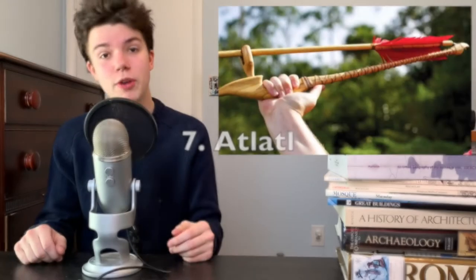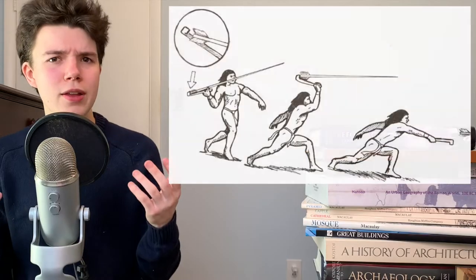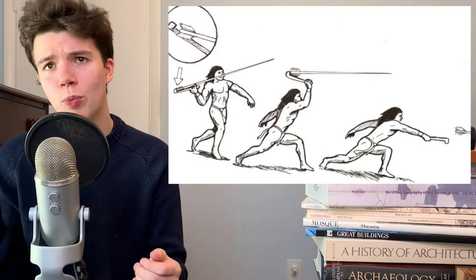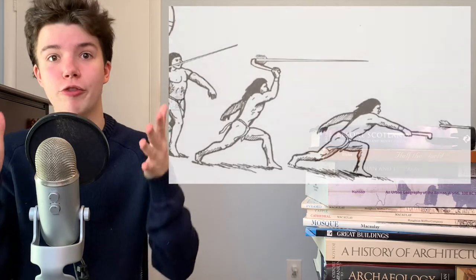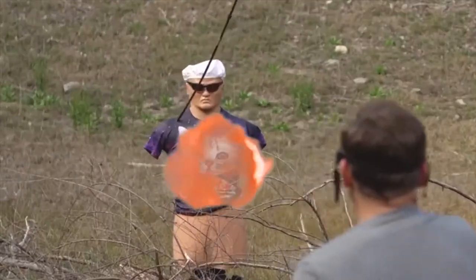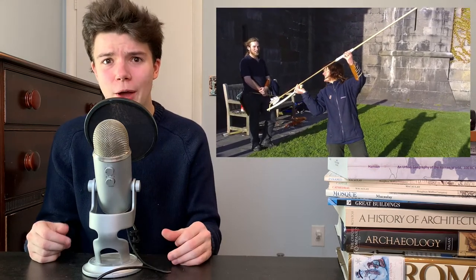First, we'll be starting with a real OG. At number seven, we have the Atlatl. The Atlatl is a spear thrower that is especially useful for hunting, and this is one of the oldest complex weapons that humans ever invented. The design is basically an extension of the arm, which allows the thrower to get more leverage on the spear, making it easier to throw the spear farther and faster. This was definitely a long-range weapon, and it could reach speeds of up to 93 miles per hour.